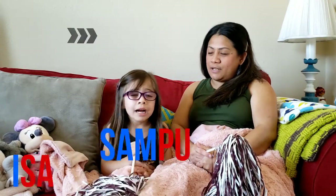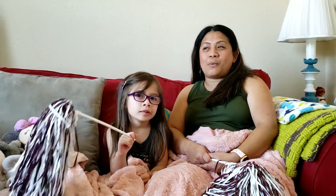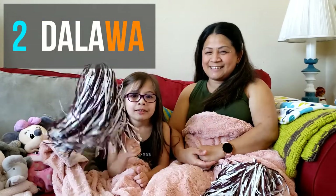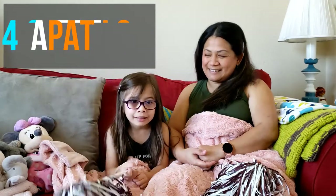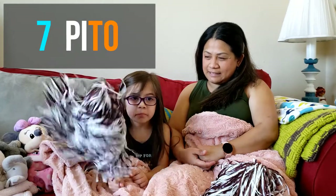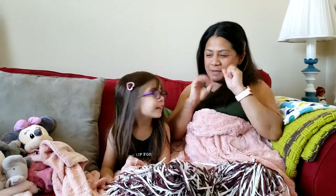So there you go — one through ten in English, and isa hanggang sampu in Tagalog. Now let's count one through ten, or isa hanggang sampu, with Sophie — follow us! Isa, dalawa, tatlo, apat, lima, anim, pito, walo, siyam, sampu. Great job! Yay!